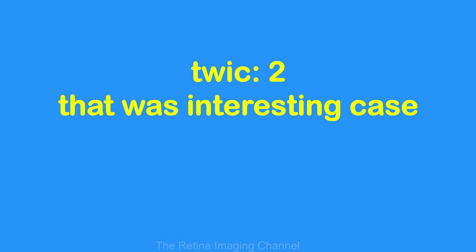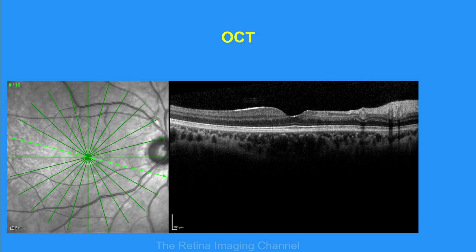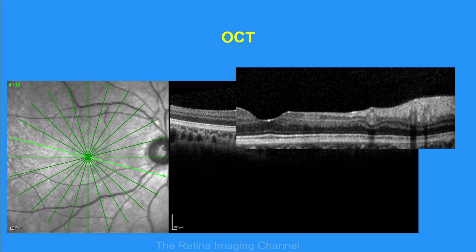Hello and welcome to another episode of TWIG. A young male presented with complaints of centrocecal scotoma in the right eye persisting for four months. The patient had an almost normal-looking fundus with few retinal pigment alterations at and around the fovea. The patient had a best corrected visual acuity of 6/6 N6 and normal color vision. OCT revealed areas of inner retinal layer thinning inferior to the fovea.